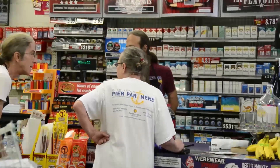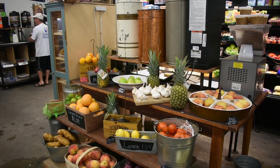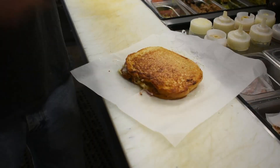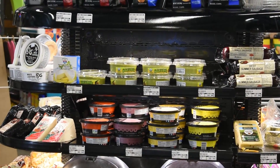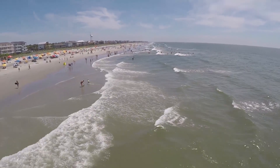The hustle and bustle never stop, but the staff keeps their cool even during peak hours. While the menu boasts delicious options like hot pressed wraps and paninis, the lack of lactose-free dessert options is a bit disappointing. However, the exceptional service — including going above and beyond like helping with a dead battery — makes this spot an indispensable part of any beach vacation.